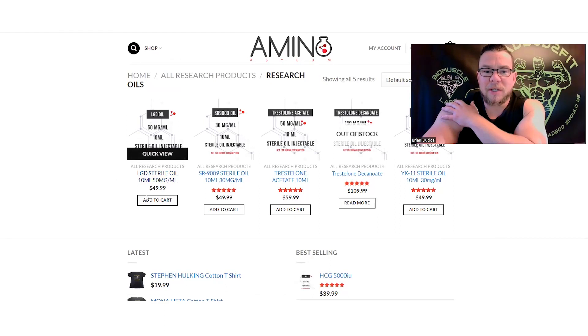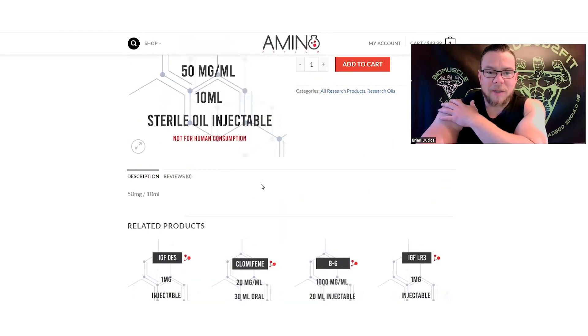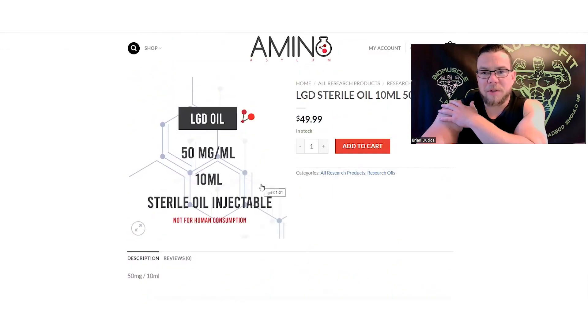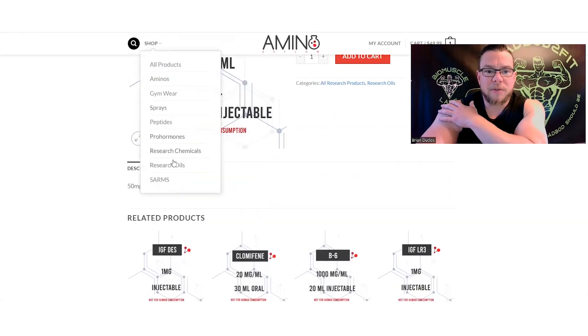Let's go down to research oils — this is exciting. They have an injectable LGD, 50 milligrams in a 10ml vial, so you have a full cycle in one vial. I'm pretty sure that's LGD-4033, but when you open it up it doesn't specify — it might be LGD-3303. I think it would say if it were, but it's not clear.